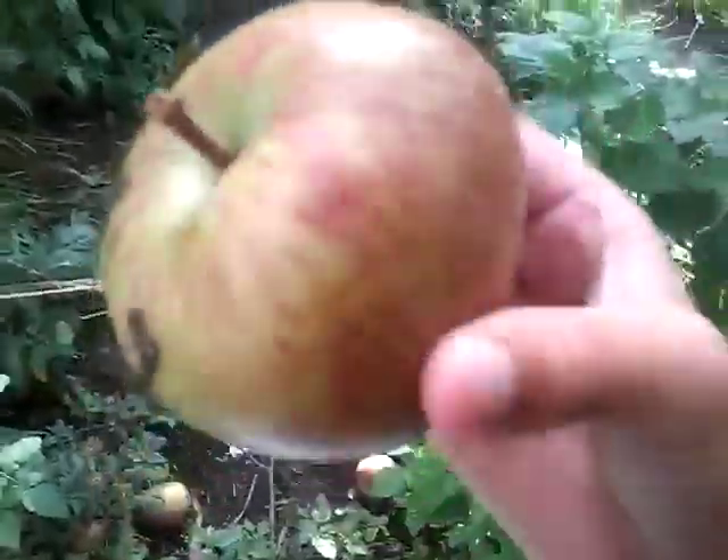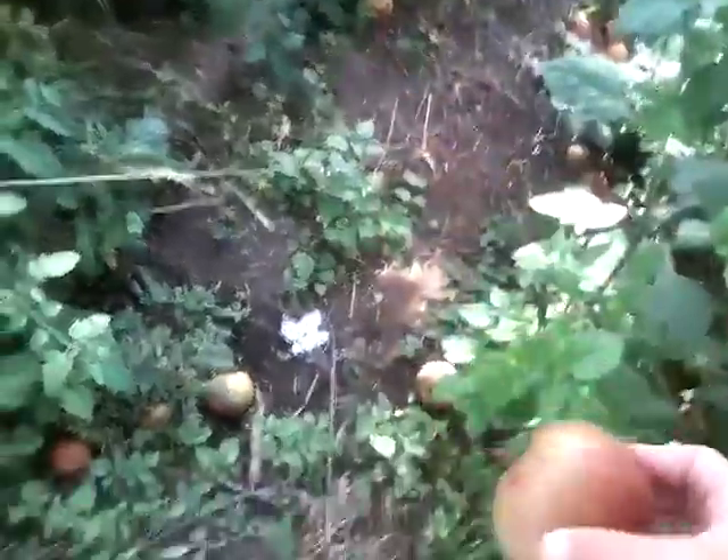There are already some on the floor. So this is the texture they're going to grow to be. Let's just drop this on the ground lightly and continue our little look around.